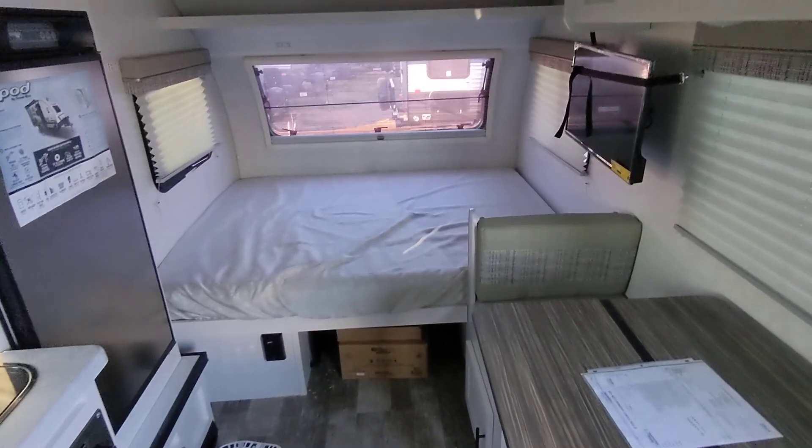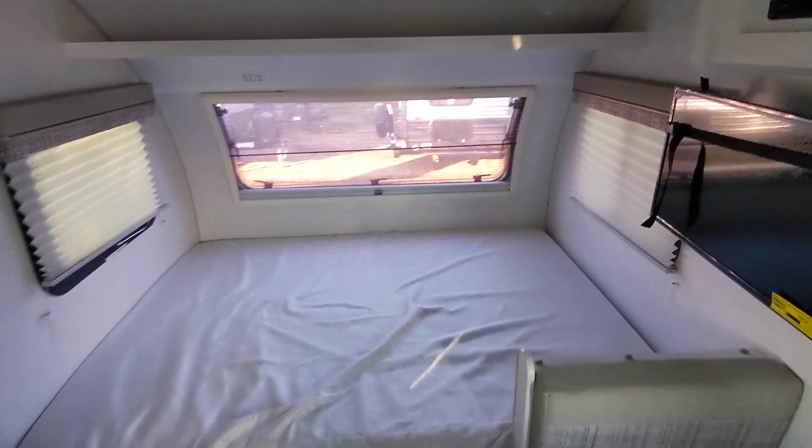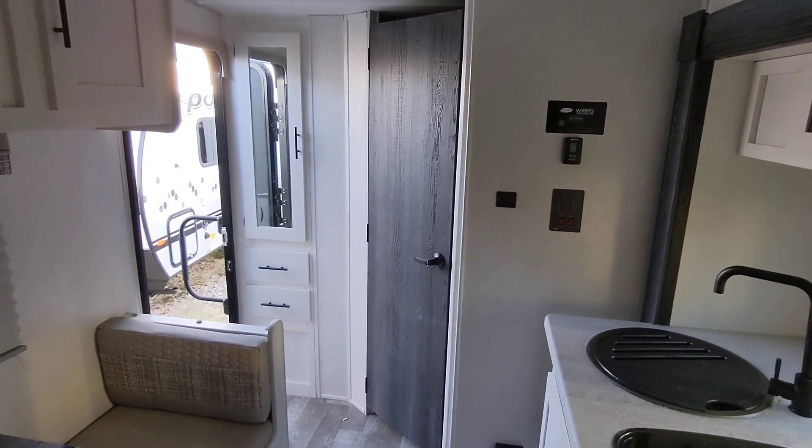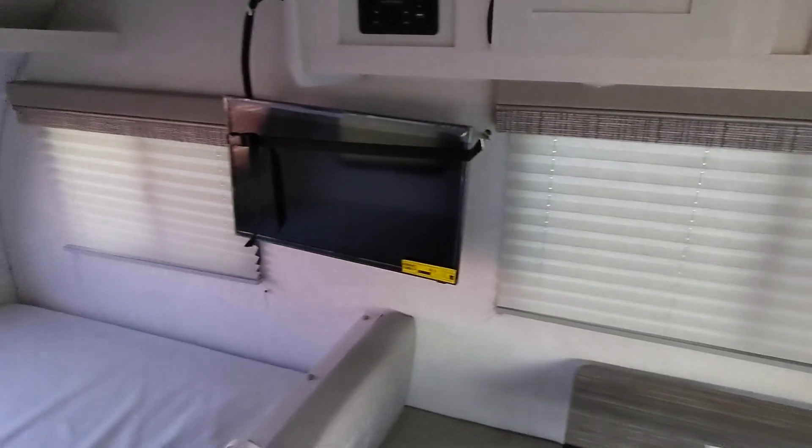Mike Niko from Cliff Jones RV here in Sealy. I want to make a quick video to say thanks so much for giving me the opportunity to earn your business on this awesome R-Pod 180. We've got it in stock, we've got a fantastic price. The R-Pod is the number one selling brand in their weight class and has been for over the last 10 years.